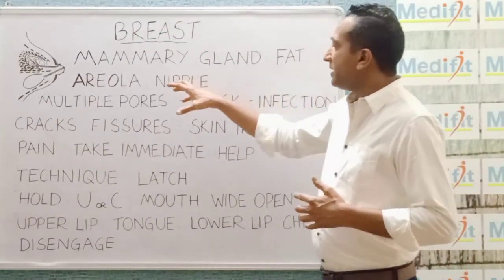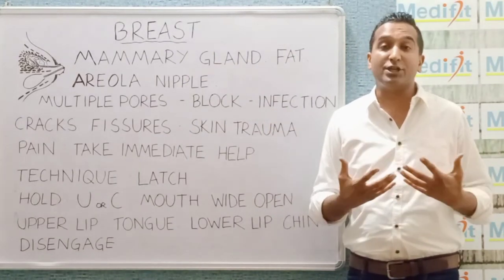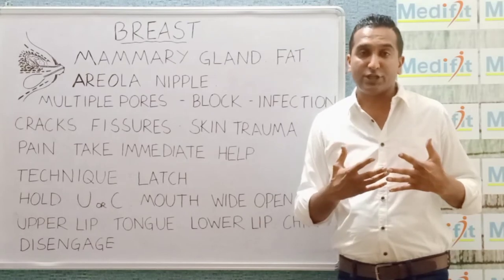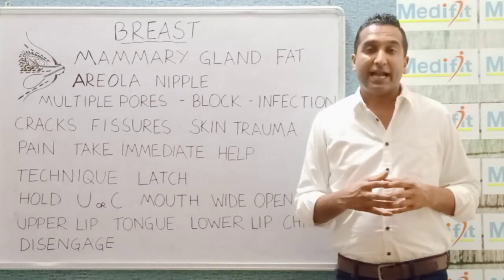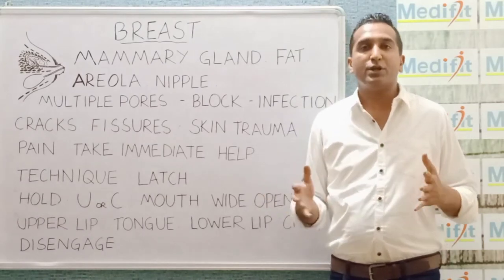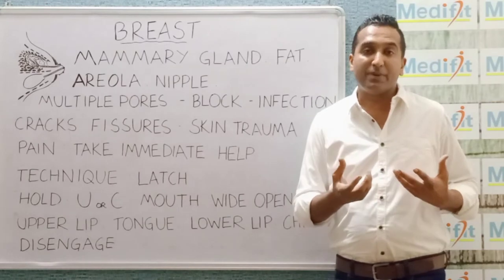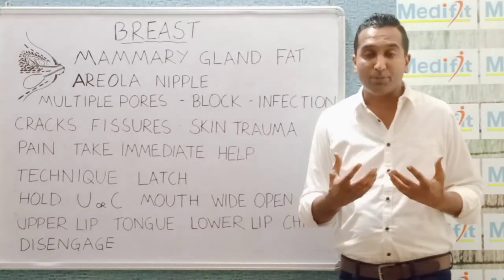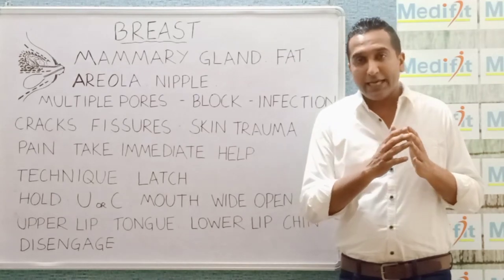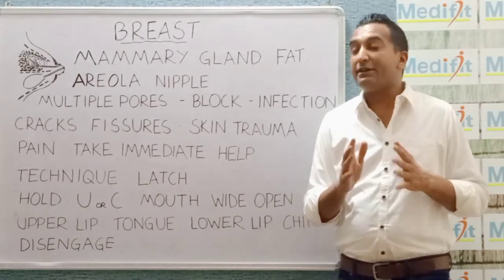What causes the block in the pores? We know certain reasons. One is congestion — the breast should be checked for any signs of congestion, which could be just milk. Women who are not able to feed their child, for whatever reasons, should ensure that they take the milk out of the breast, either by squeezing or by the use of suction pumps. Because if the milk remains in the breast, engorged, it is going to lead to infection.